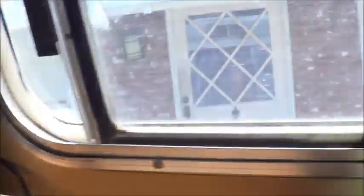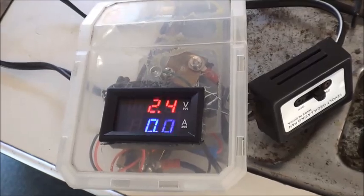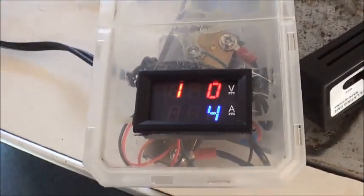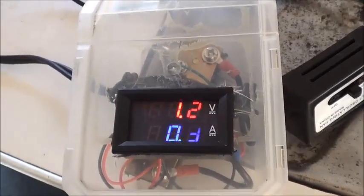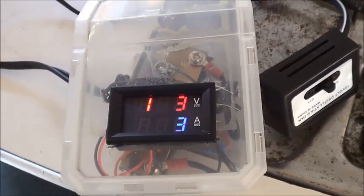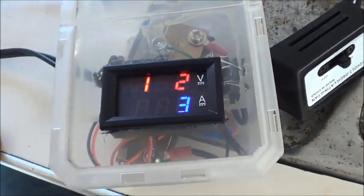Plug it in, plug everything together — here's my adapter. It reads 12.4 volts, zero amps. Let's turn on the Walmart fan first. Looks like less than half an amp to run it. I know it has to be somewhat accurate because inside there's only a 3-amp fuse, so I know it can't be wildly inaccurate.